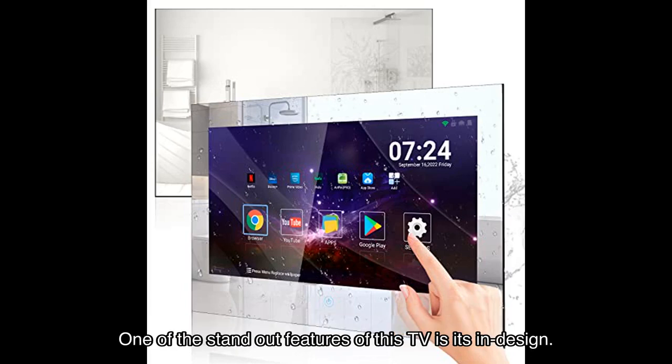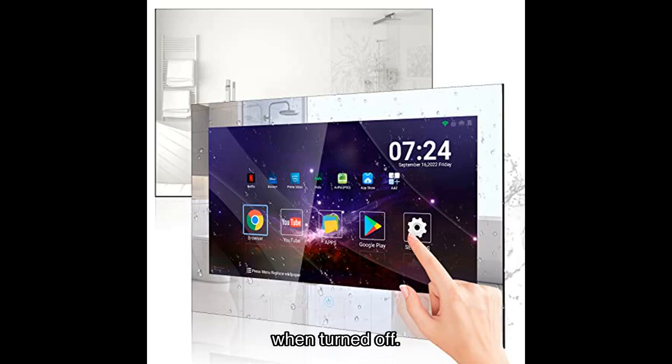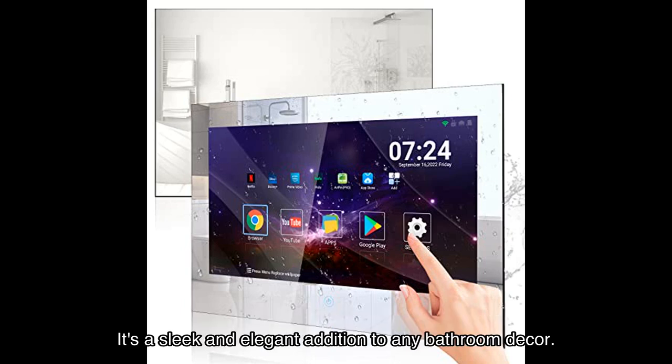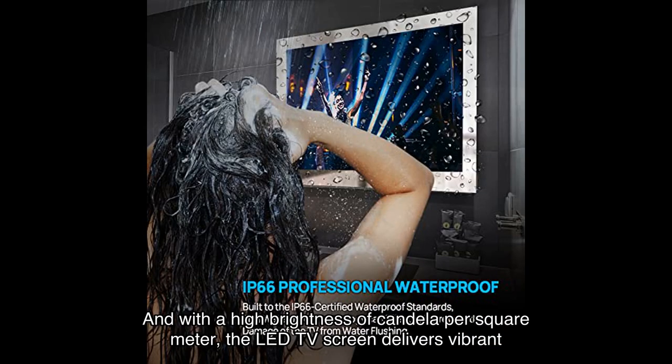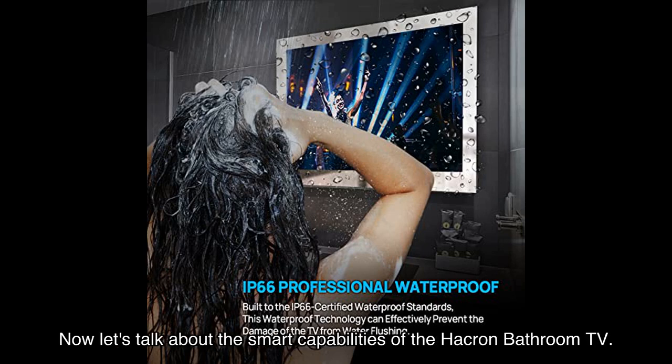One of the standout features of this TV is its mirror design. With vanishing mirror glass technology, the TV seamlessly transforms into a mirror when turned off — a sleek and elegant addition to any bathroom decor. With high brightness LED backlighting, the screen delivers vibrant and vivid picture quality, making your viewing experience truly immersive.